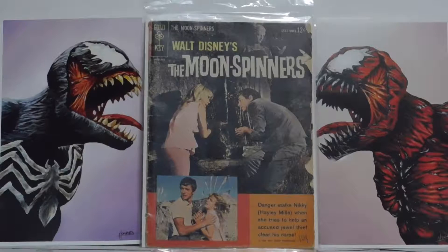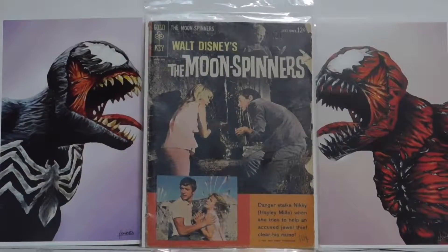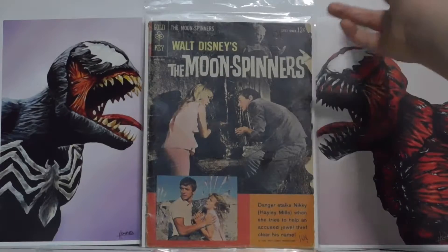Here we have Walt Disney's The Moon Spinners. This was a 12-cent book, but — I don't know if you can see it — right there it says 10 cents, and there it says 10 cents, and that's because somebody wrote on it. That's a pretty cool book; it has some spine ticks and more chips missing out of it. But yeah, that's that book.